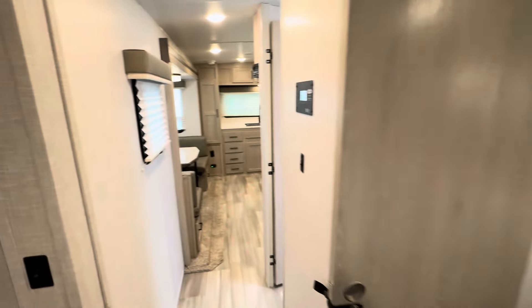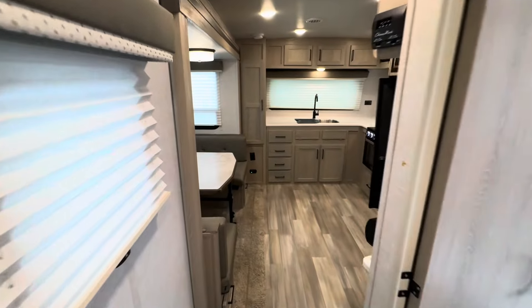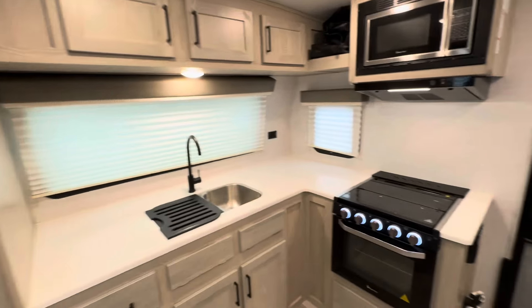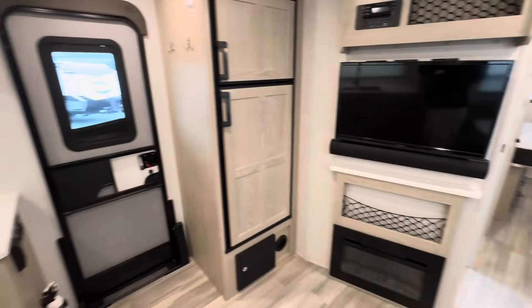So this was just a real brief walk-through. I want to thank you for spending some time with me to watch this today. If you have any questions, you know where to find me — I'll link a phone number at the end of this video. Have yourselves a great day.